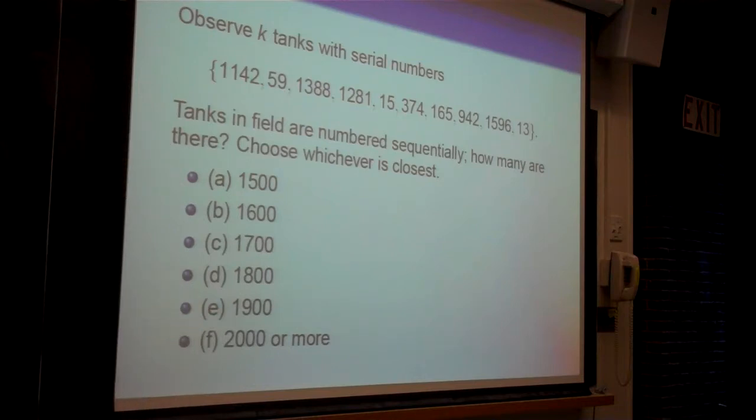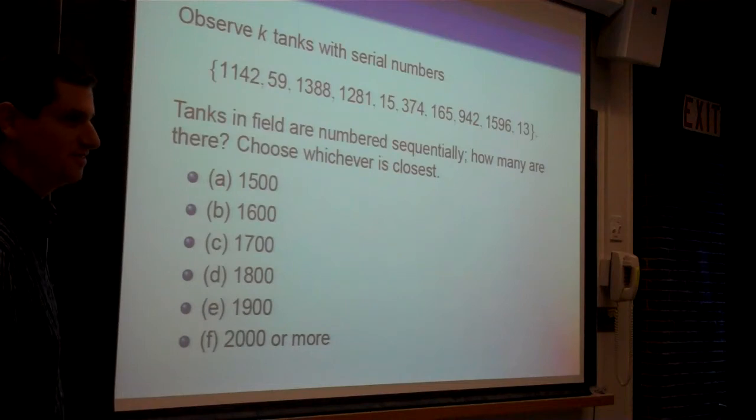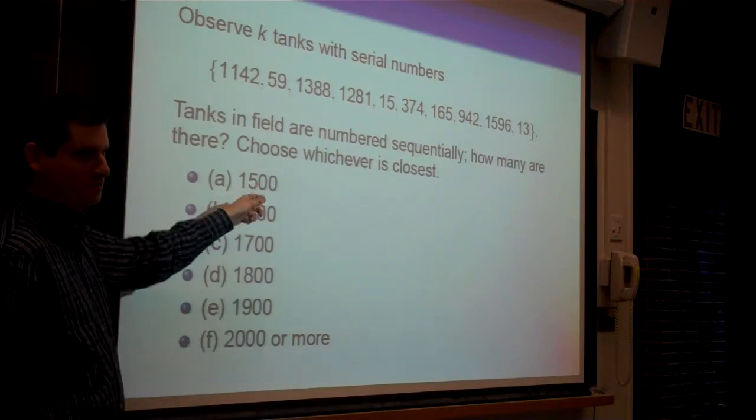And the results are: nobody went with A (1500). 6% went with B. C was very popular at 36% — I hope it won't be as popular when I'm grading. D comes in at 26%. E came in at 13%. F came in at 6%. Can someone tell me why nobody voted for A? That number — 1596. If you've observed a tank at 1596, it's not going to be 1500 or less. The question then is how many more than 1596?